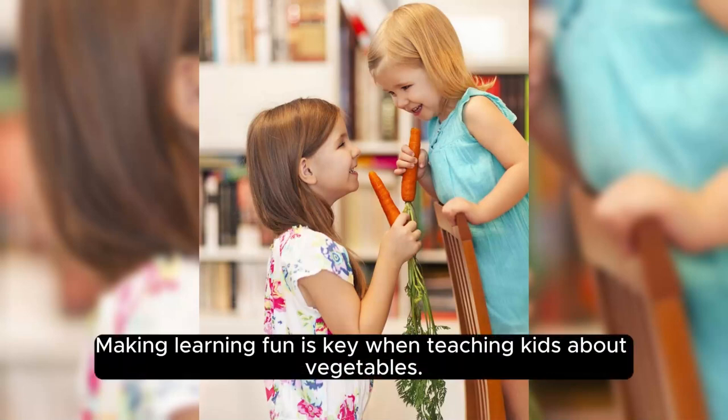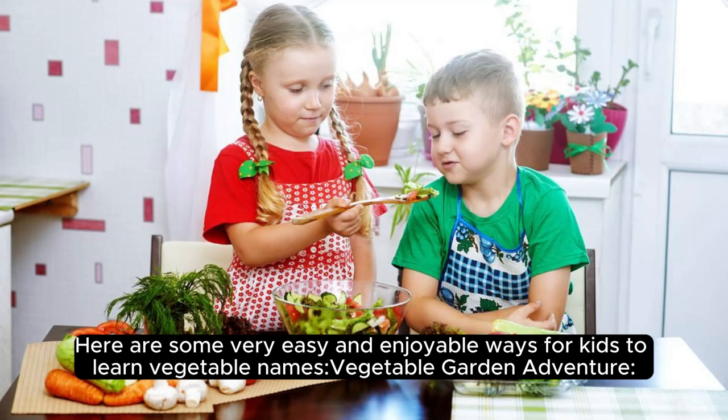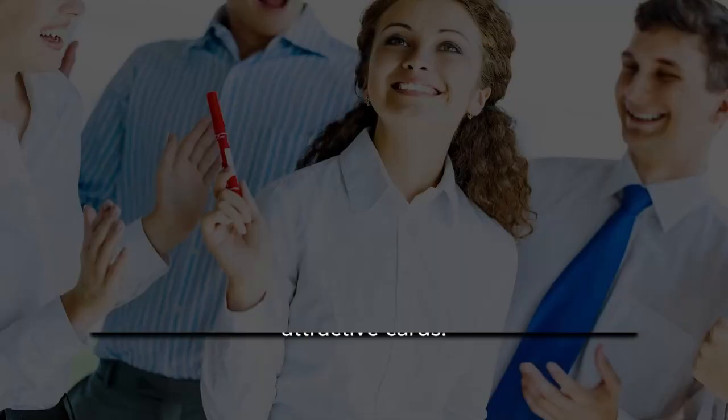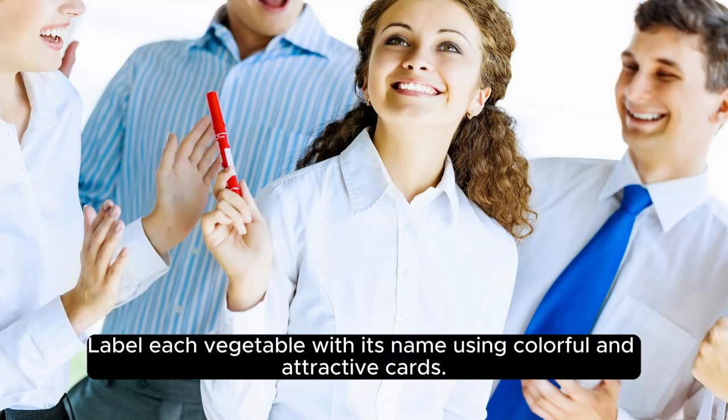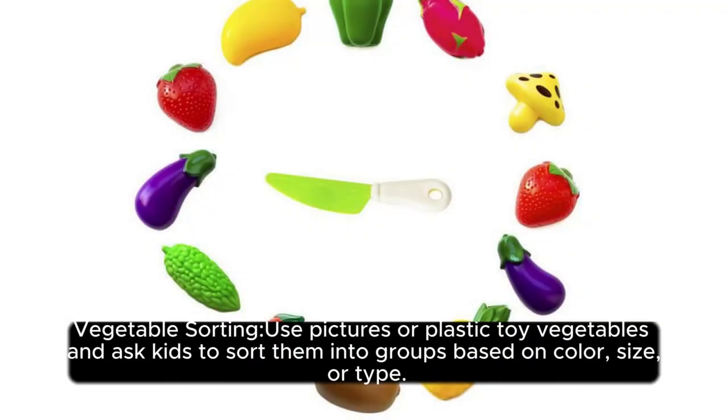Making learning fun is key when teaching kids about vegetables. Here are some very easy and enjoyable ways for kids to learn vegetable names. Vegetable garden adventure: create a pretend vegetable garden using paper, cardboard, or even real pots if you have space. Label each vegetable with its name using colorful and attractive cards. Encourage kids to plant and harvest vegetables while repeating their names.